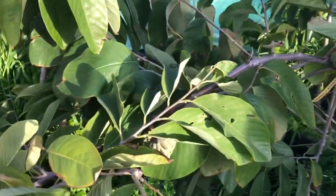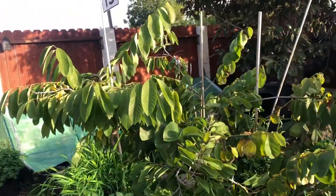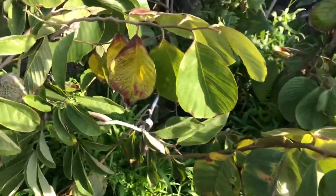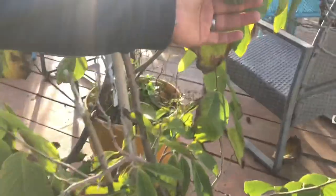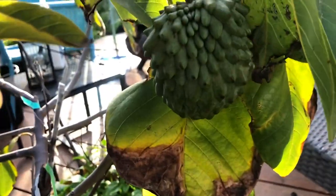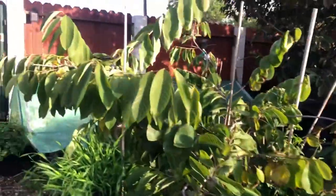I do have one in-ground in front that I'm experimenting with and going to graft and let grow big. But really I'm trying to figure out if we can grow and fruit these in pots, and so far I'm having a lot of good success. I also have a Geffner atemoya here — very cool, a good collection. Let's look at the cacao plant.